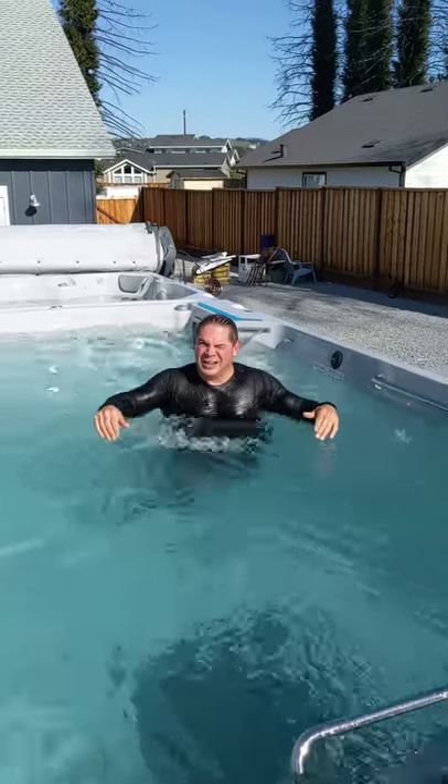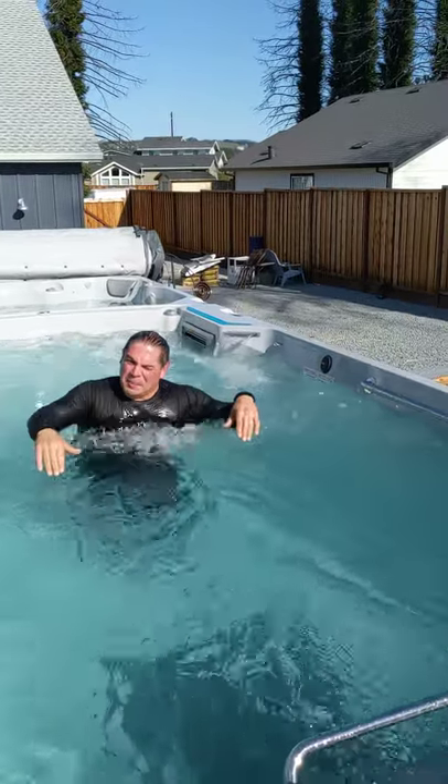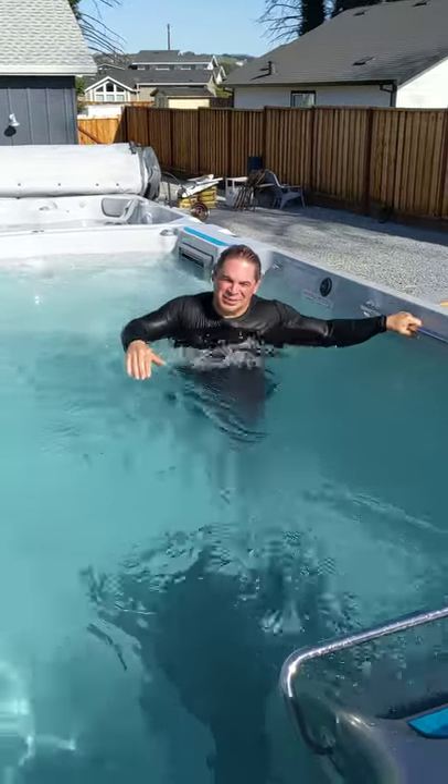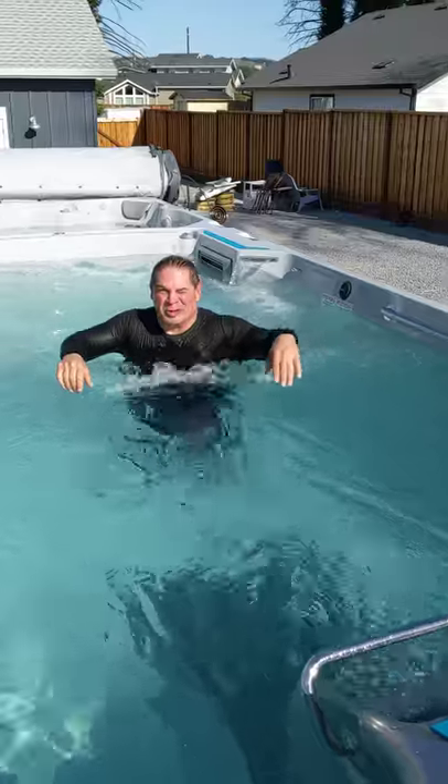And there's our EP. If you're joining us and you're ever in Santa Rosa, look us up — we'll work out.